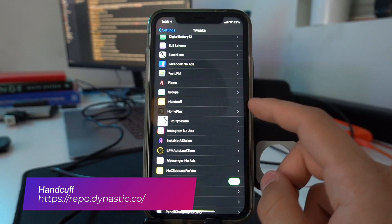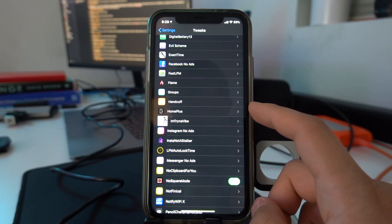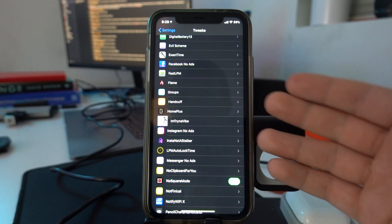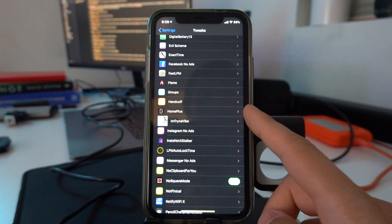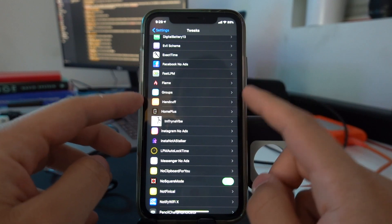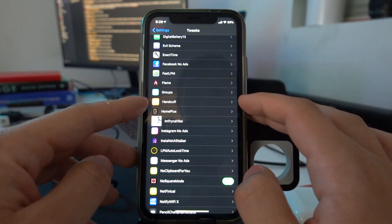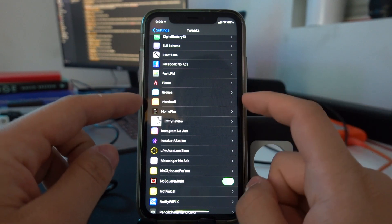Handcuff is a must-have tweak that takes anonymous selfies when someone tries to unlock or power off your device. These selfies are sent to a specific phone number or email address that you set in the app's settings. It's $1.49 and it's literally a must-have. If someone steals your phone, you can get a picture of them. If someone tries to unlock your phone without you knowing, you can get a picture of them. This should be included in the iOS system — I don't know why it's not, but this is amazing.